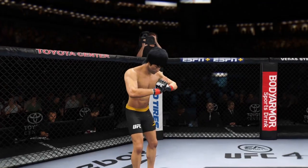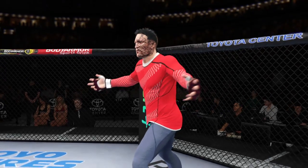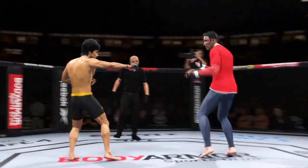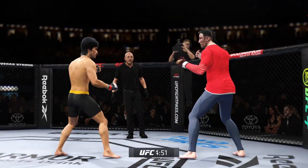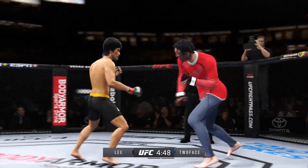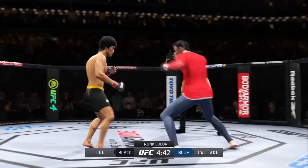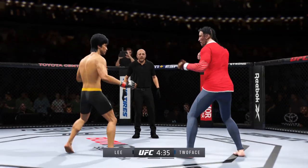All right, here we go with the start of this fight. I'm anxious, man. What a matchup it is, and it's gonna be interesting to see who has the upper hand early. It's gonna be difficult to find out how this plays out. Striker versus a well-rounded fighter — who's gonna be the one that controls where this fight takes place?